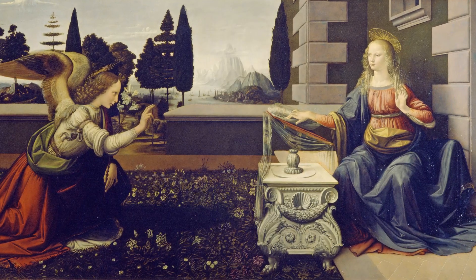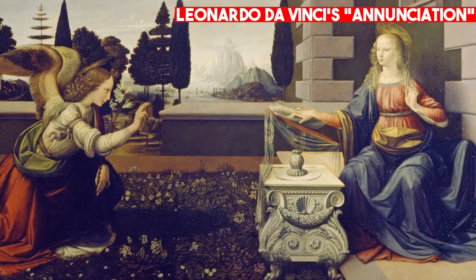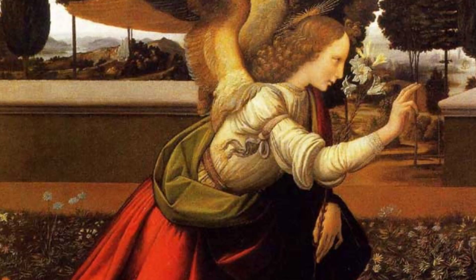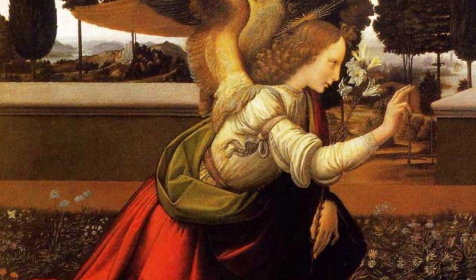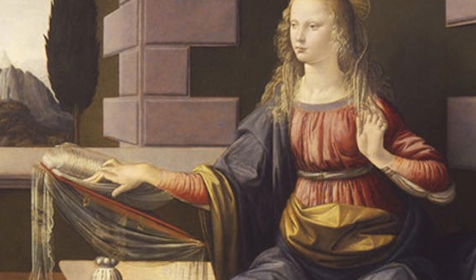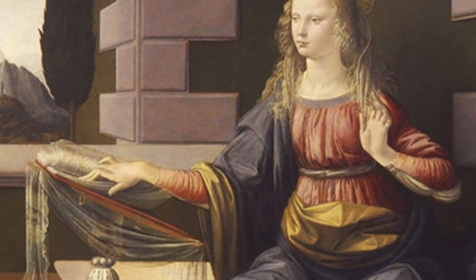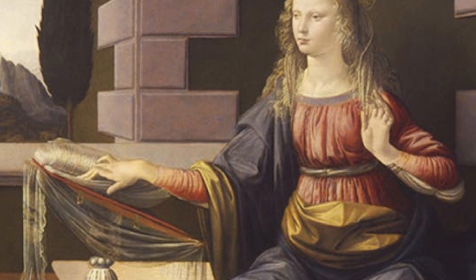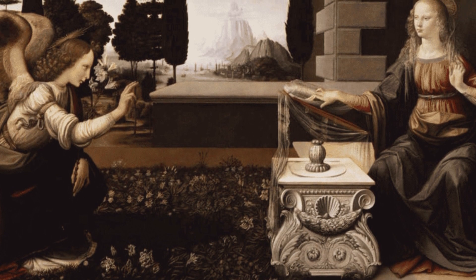Another iconic painting in the Uffizi is Leonardo da Vinci's Annunciation, painted in the early 1480s. This work depicts the angel Gabriel announcing to Mary that she has been chosen to bear the Son of God. The painting is notable for its delicate detail, such as the folds of Mary's garment and the intricate patterns on the floor tiles. It is also notable for its use of perspective, which was a hallmark of da Vinci's work.